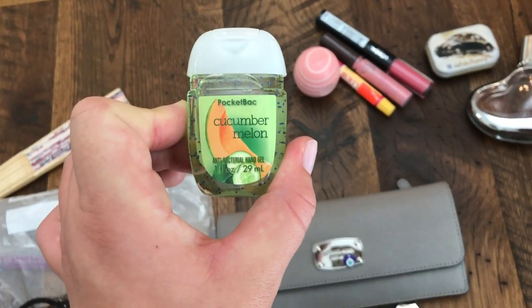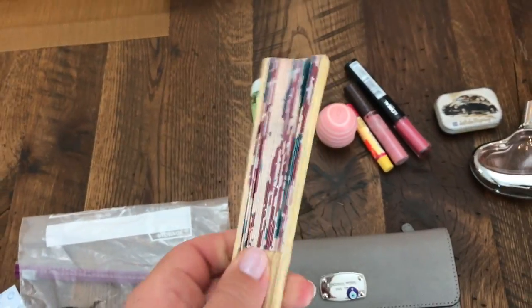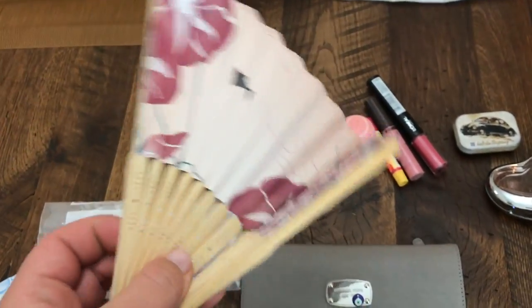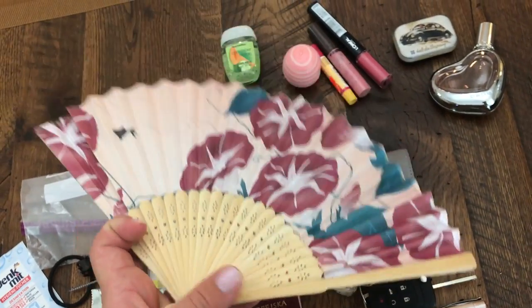Bath and Body Works cucumber melon hand sanitizer — it's very refreshing. A fan that my dad brought me from Japan. It works amazing in the summer; I use it very often.